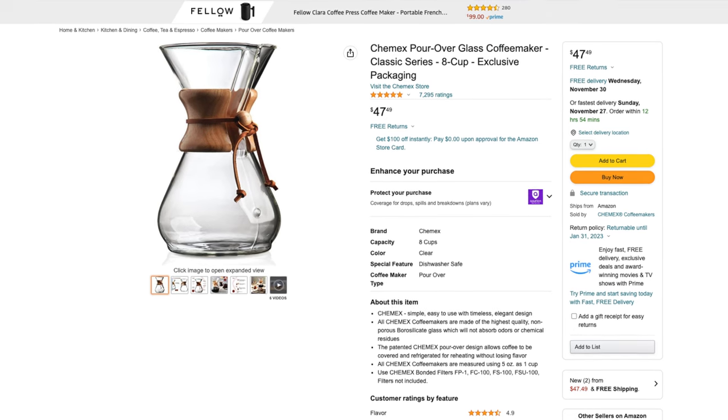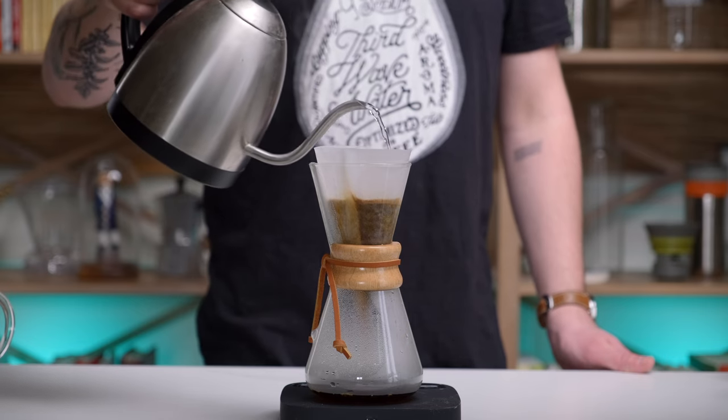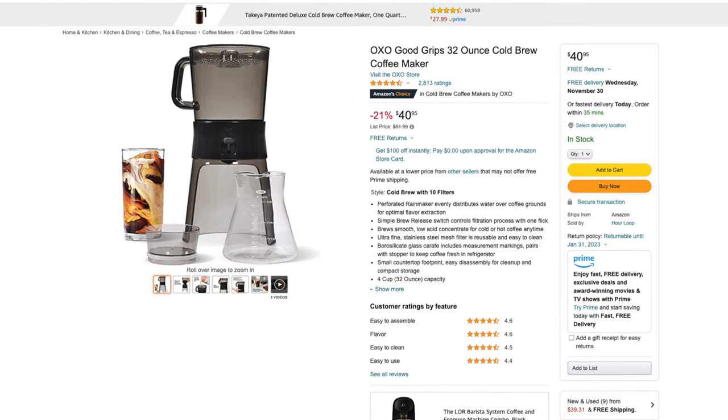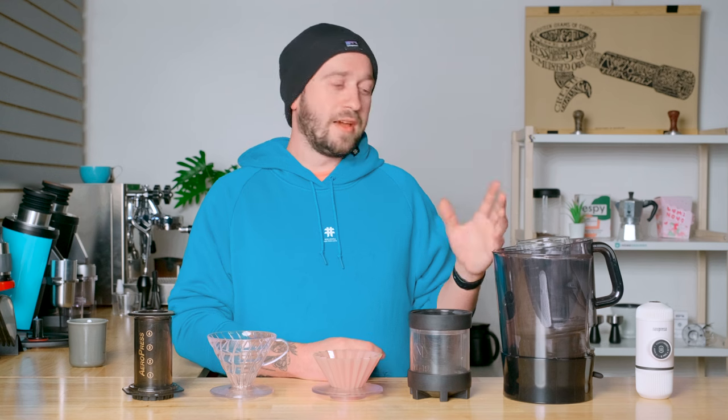The last pour-over brewer I would recommend is the Chemex. I don't have one here because it's at home, but they're a very beautiful glass brewer that looks great on a countertop and makes really delicious coffee. Another brewer I would recommend for someone that really likes cold brew is a cold brewer — this is the one from OXO. It makes a really delicious concentrate that you can then dilute down to your preferences, and it makes the whole process really easy and simple.